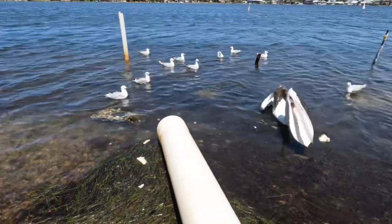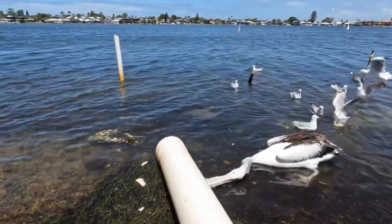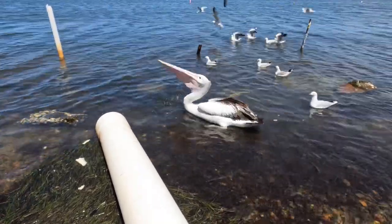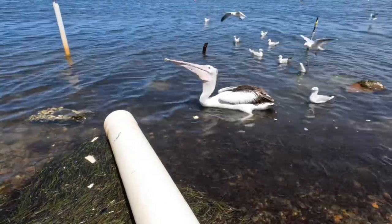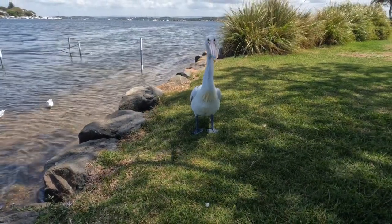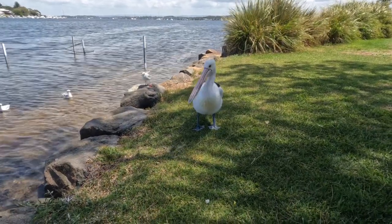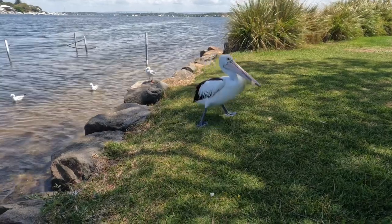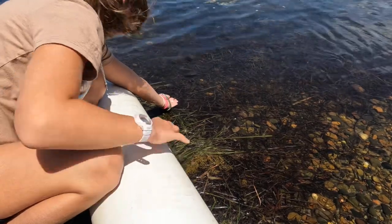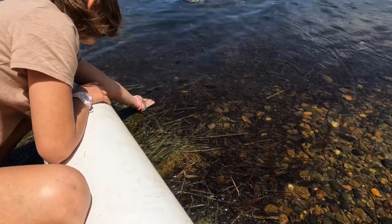Did somebody ask for some wholesome pelican content? Well here it is, enjoy. The great thing about moments like these is our children are constantly learning, which adds to their homeschool curriculum — a definite bonus and win-win for both of us.